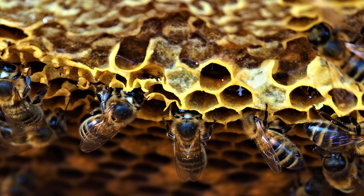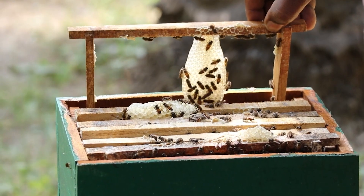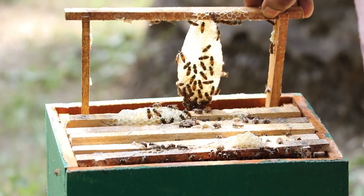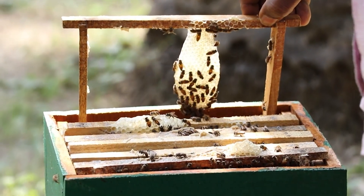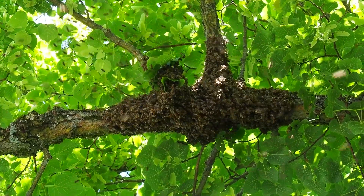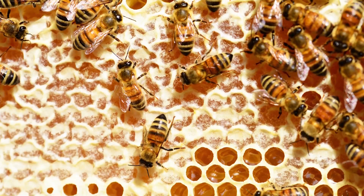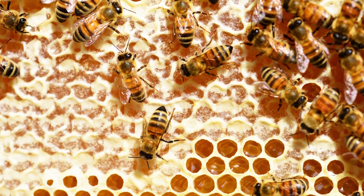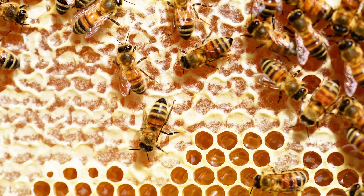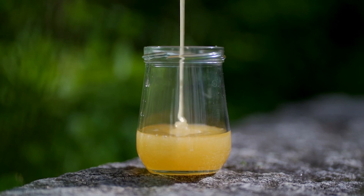After the process is complete, the mixture is deposited in the honeycomb, which is left unsealed as it is still watery. To reduce the moisture content, the bees beat their wings to create air currents that evaporate water from the honey until it contains about 18 percent moisture content. The honey is then capped with beeswax secreted from their abdomen.